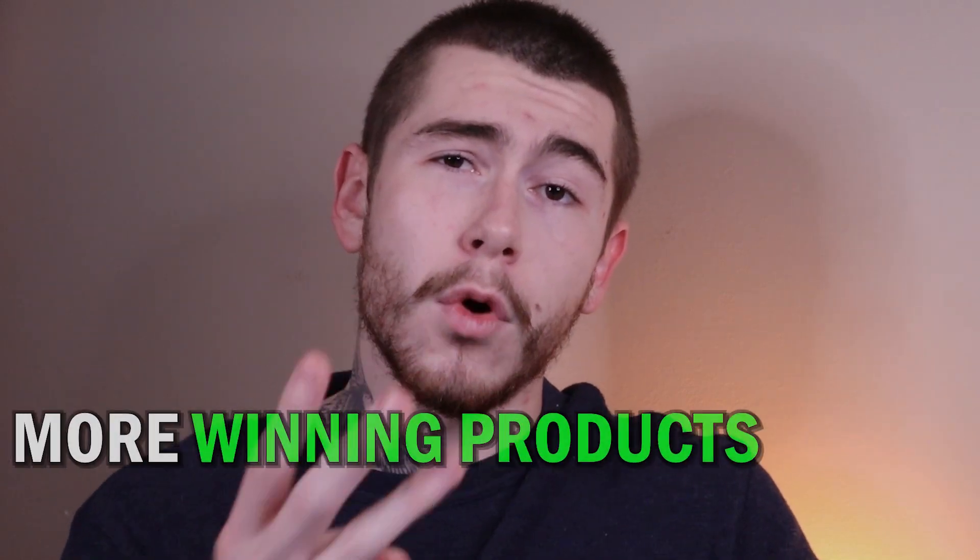Now that December's here, it's time to get your stores ready for the holiday season. But if you're looking for something new to sell, you might be stuck. So today I've got three more winning products for you guys to help you out so that you can end the year strong. And if you want more products just like these, remember to sign up for our winning product notifications linked down below.